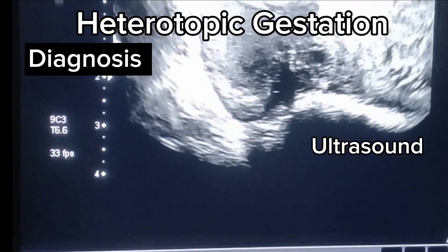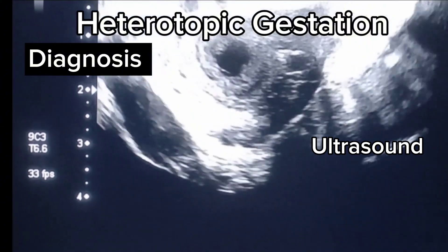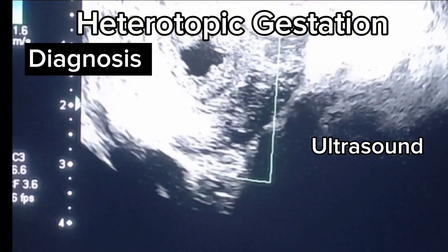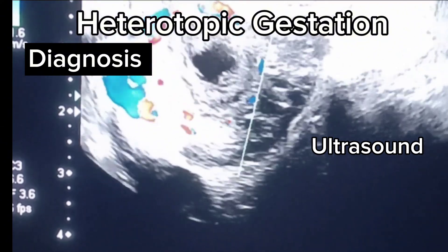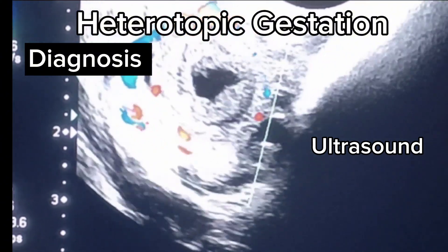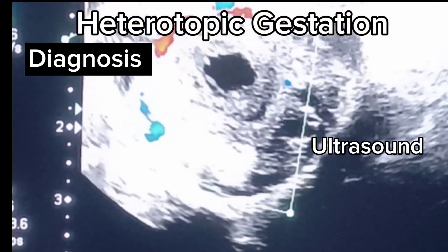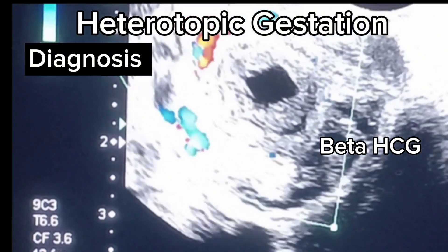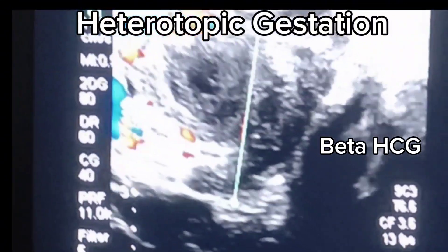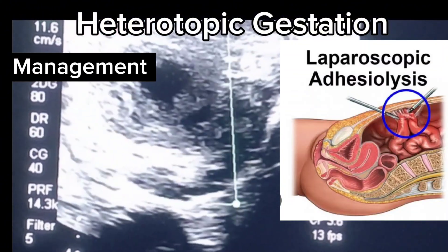Ultrasound is the primary diagnostic tool. Detection of intrauterine gestational sac along with an extrauterine pregnancy can be visualized. Doppler ultrasound may show vascularity around the ectopic pregnancy, which is a typical ring of fire sign. Beta HCG levels may be inconclusive as both pregnancies contribute to elevated levels.